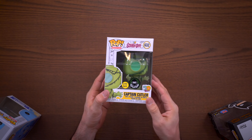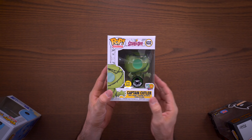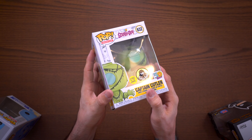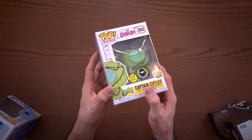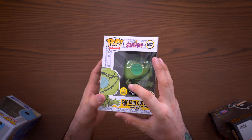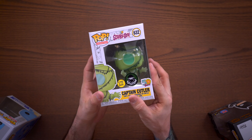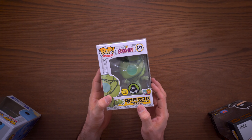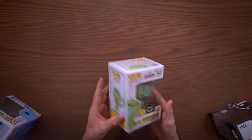Next we have an oldie but a goodie — this is Captain Cutler, a glow-in-the-dark pop. It did launch on Funko Shop originally, but I scooped it up from Pop Culture because their sticker is just look at that — it's like shiny and metallic, so freaking cool, way cooler than the Funko Shop sticker. It's got a little air bubble in it too. This is a super awesome glow-in-the-dark pop, part of the Scooby-Doo line. I don't have any other ones from this line, but I'm on a glow-in-the-dark pop binge for my glow displays and this one just takes the cake. Did you pick this up off of Funko Shop? Let me know in the comments.